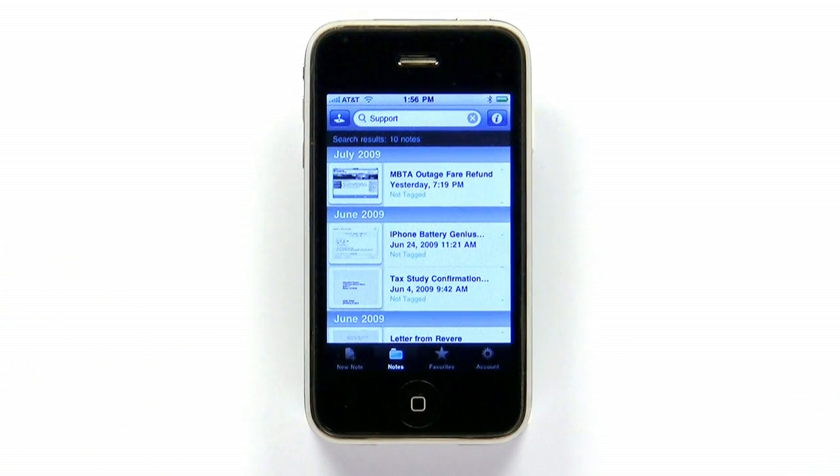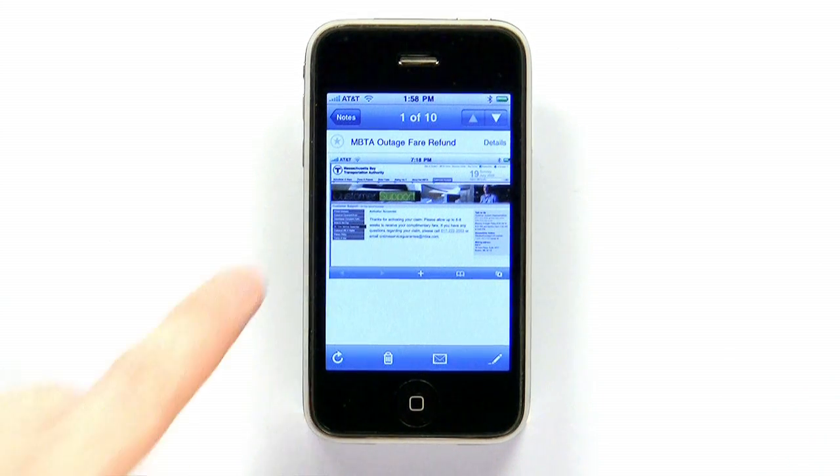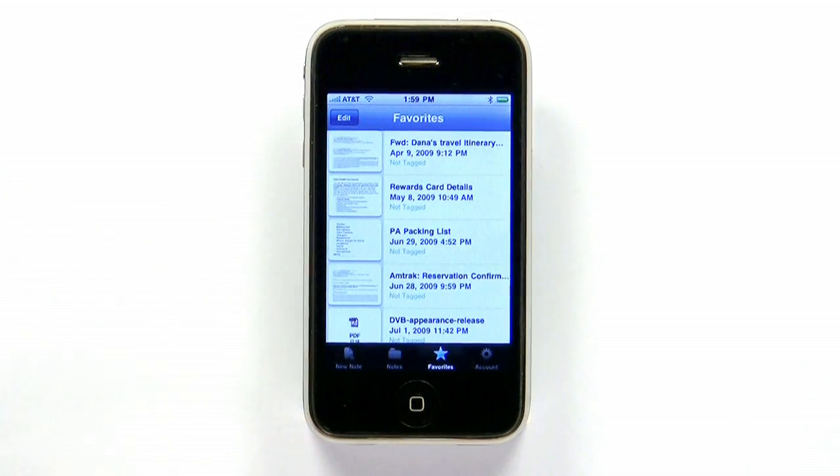Only your most recent notes are actually stored on the device. This means that accessing an important note offline can be hit or miss, but there is a way around this built right into the software. iPod Touch users should pay special attention to this. Just choose the note you need to access when you're out of 3G or Wi-Fi range and click the star in the top left corner. This adds the note to your favorites list, and these notes are always available offline.